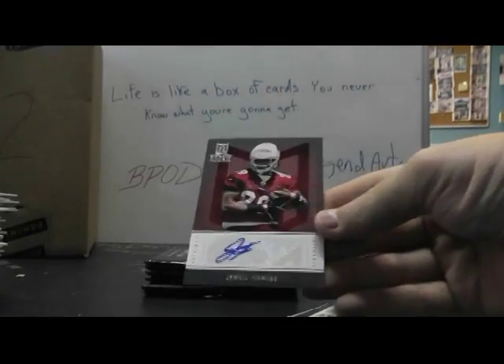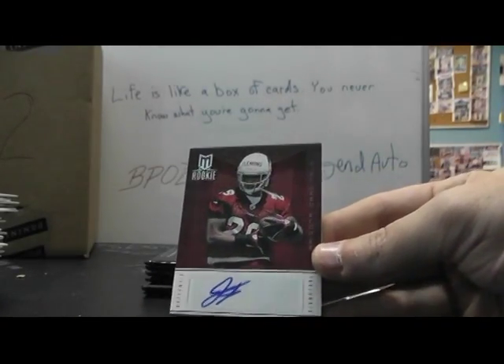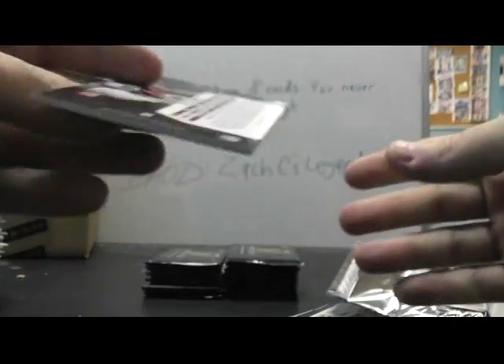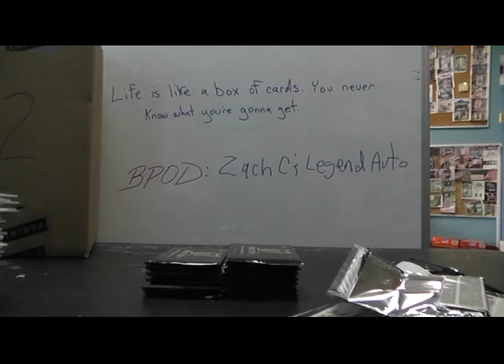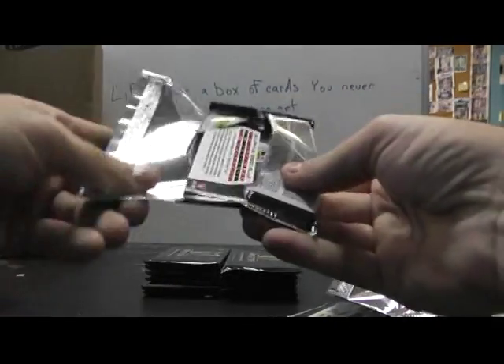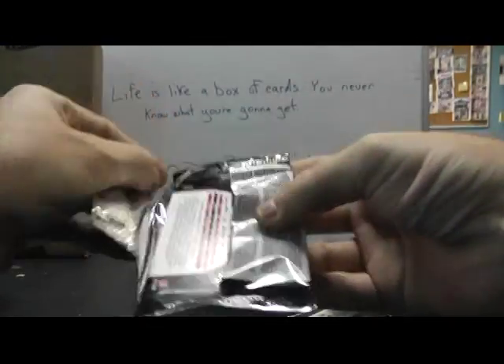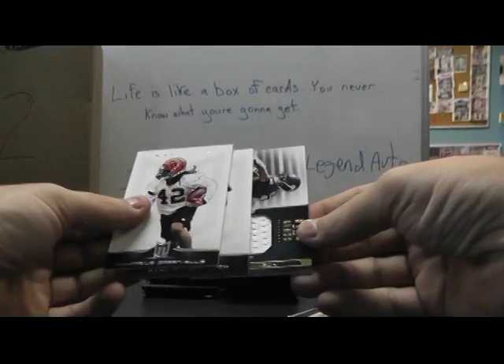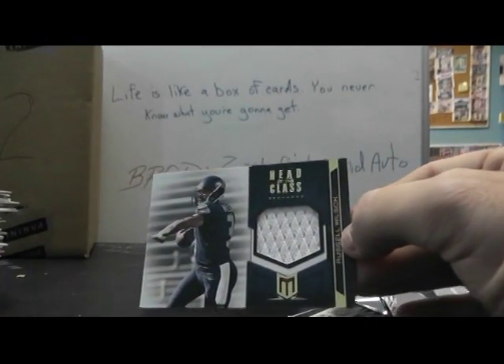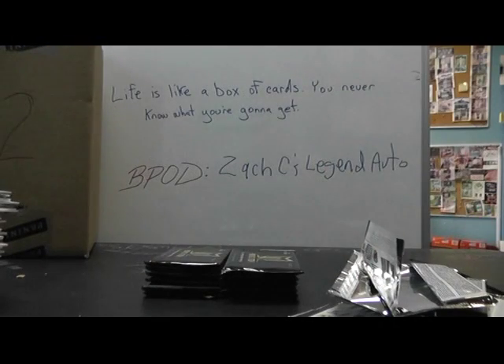And we have Cardinals: Jamel Fleming autograph, and that's numbered to 799. And Russell Wilson again — jersey, head of the class jersey. And that one's numbered to 249. All right.